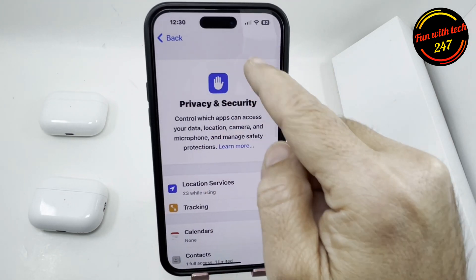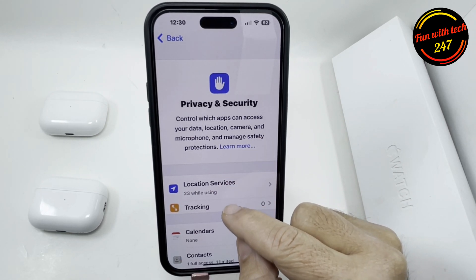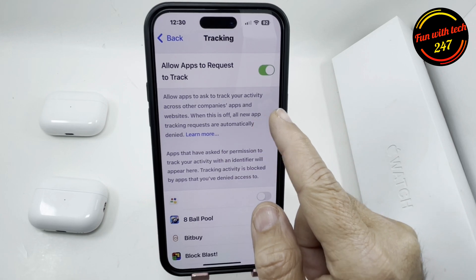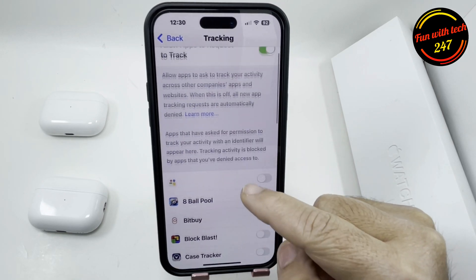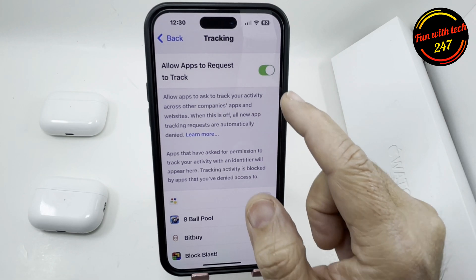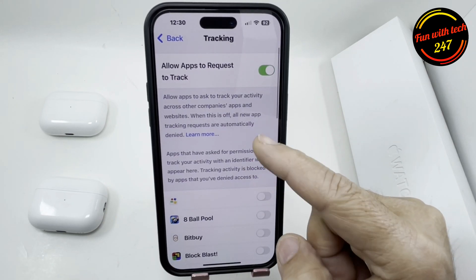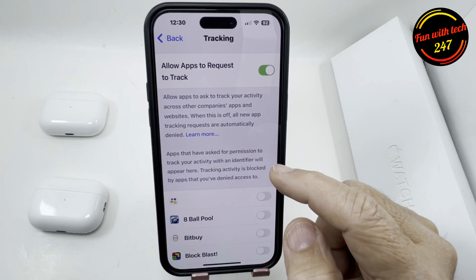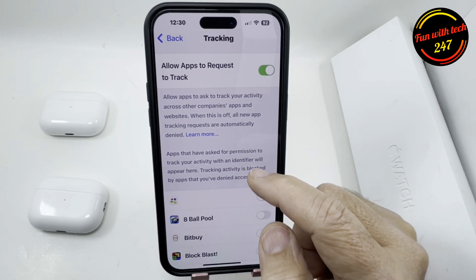In the same Privacy and Security section, there's a Tracking option — 'Allow Apps to Track Your Activity Across Companies.' You can turn this off here, or select individually app by app. This is also a factor that causes your battery to drain so quickly.